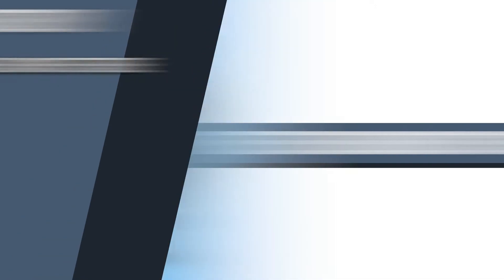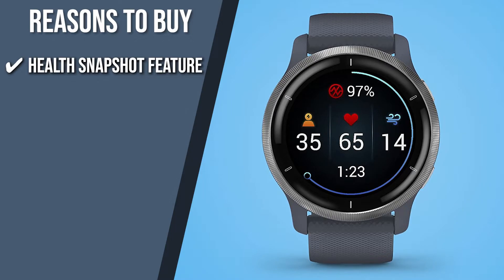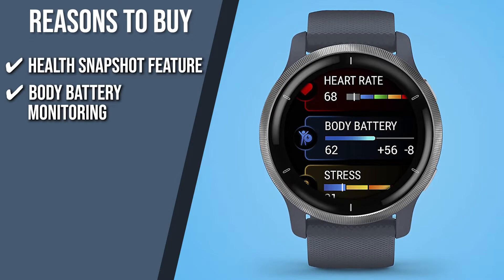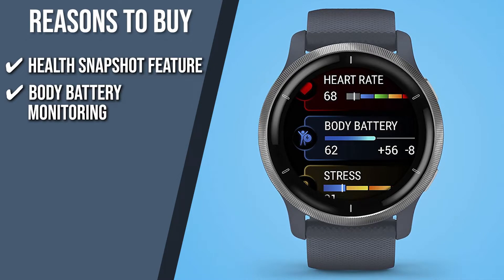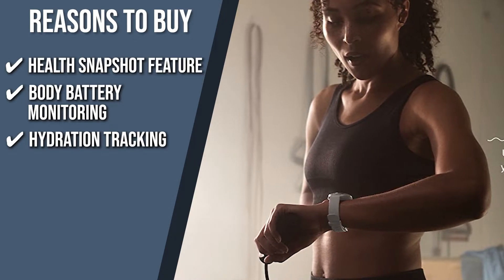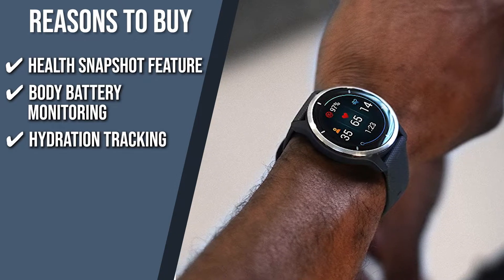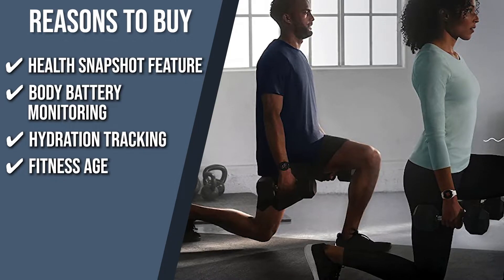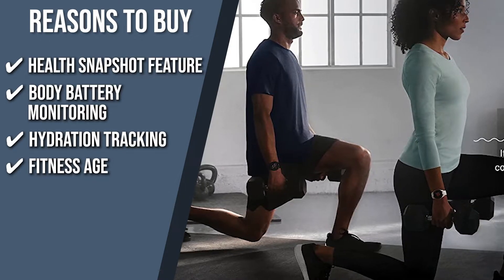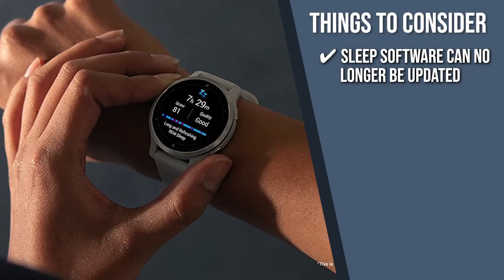The team recommends this purchase based on the following. Health Snapshot Feature: With the health snapshot, you can record important statistics for a two-minute period, including heart rate, heart rate variability, oxygen saturation, respiration, and stress. Body Battery Monitoring: You can keep track of your body's energy levels throughout the day so you can schedule the best times for activity and rest and avoid procrastinating or overworking. Hydration Tracking: If you are having trouble remembering to drink enough water throughout the day, hydration monitoring may help you keep track of how much water you are drinking on a daily basis and your target water intake depending on how much sweat you produce during exercise. Fitness Age: This feature determines whether your body is supposedly younger or older than you are based on your chronological age, weekly activities, resting heart rate, and BMI or body fat percentage. The thing you should know before you buy the product is, the pre-installed sleep software can no longer be updated, which could be a bummer for some.